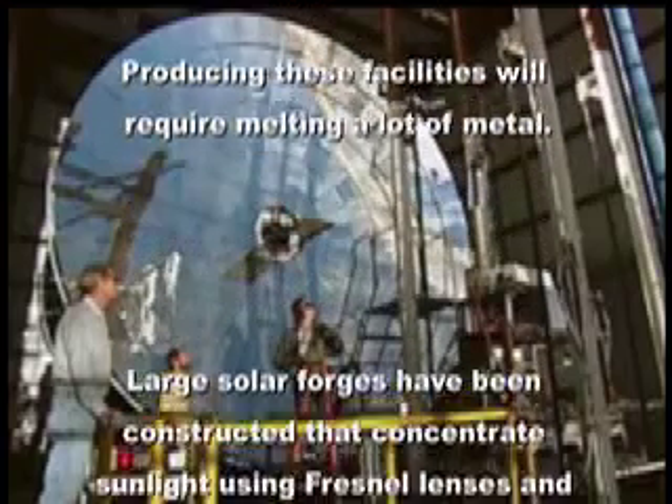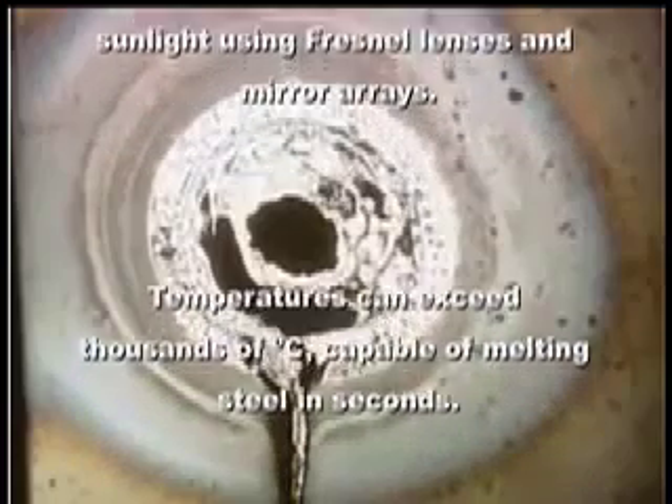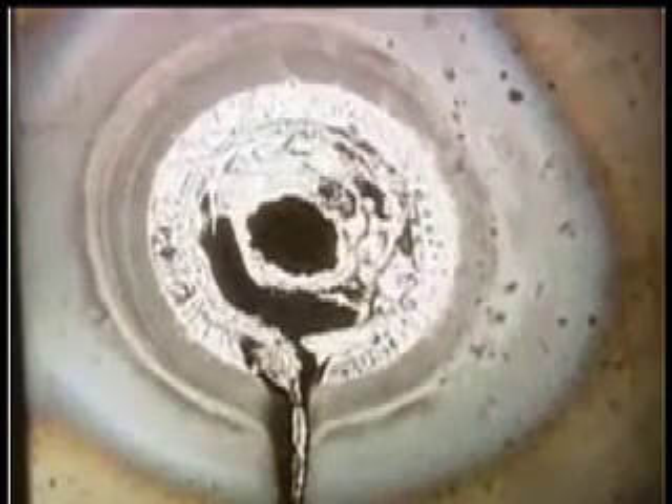Producing these facilities will require melting a lot of metal. Large solar forges have been constructed that concentrate sunlight using Fresnel lenses and mirror arrays. Temperatures can exceed thousands of degrees and melt steel in seconds.